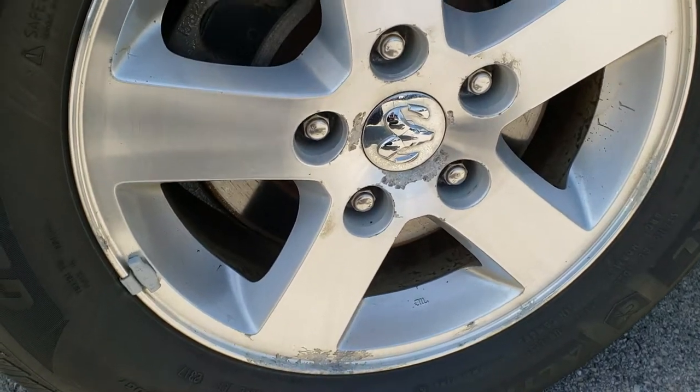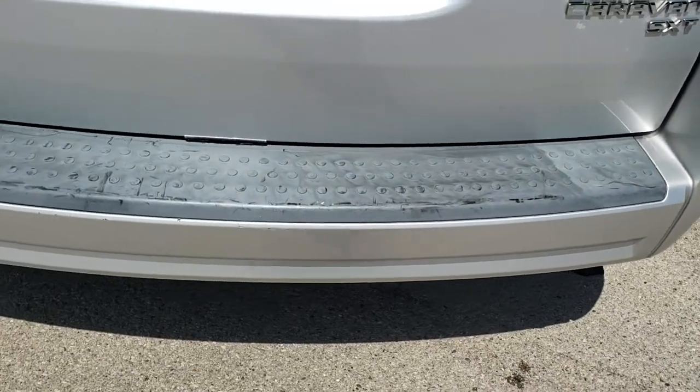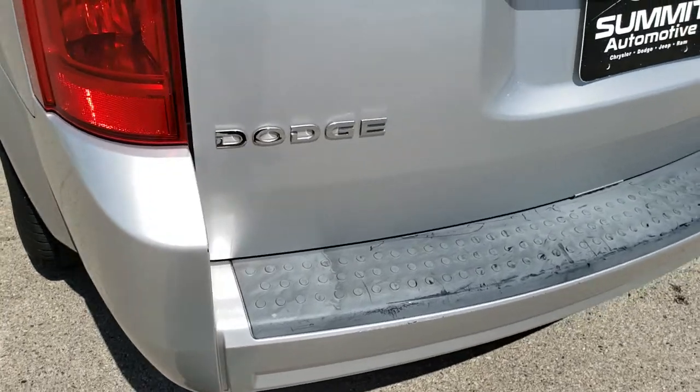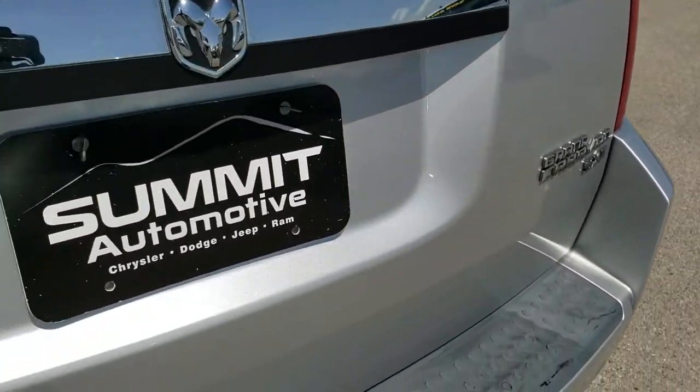The back rims are in good shape, and the back tires have just as much tread as the front tires. As we come around to the back of the vehicle, pretty clean back here — no major cracks, a couple little scuffs. The rear gate is in excellent condition. Bright silver is the color on this one.